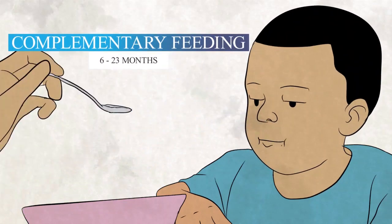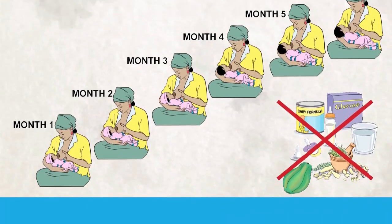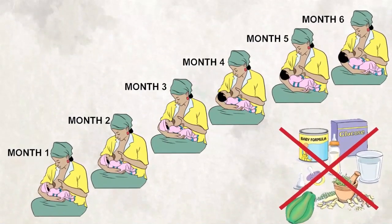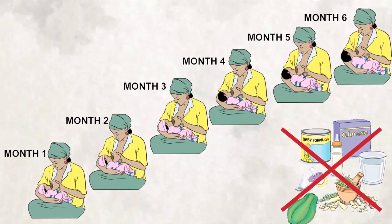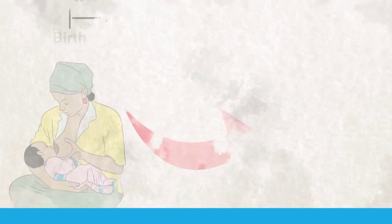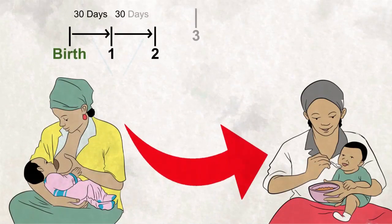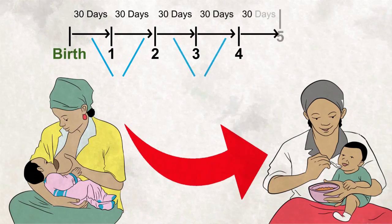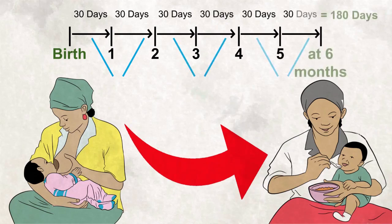Complementary feeding: breast milk is the only food a baby requires in the first six months of life. At six months, breast milk is no longer enough. In addition to breast milk, start giving your baby solid and semi-solid foods, which will help him or her grow well.